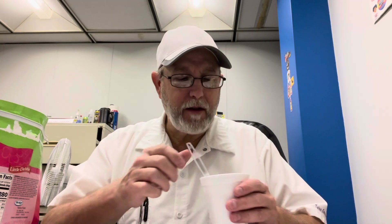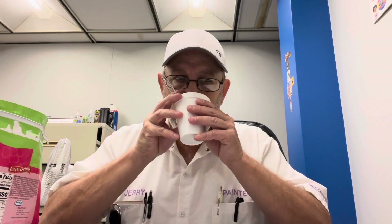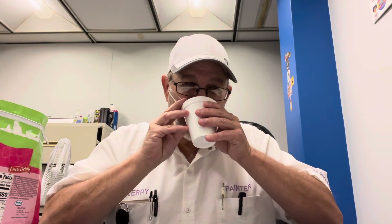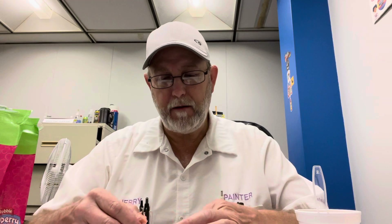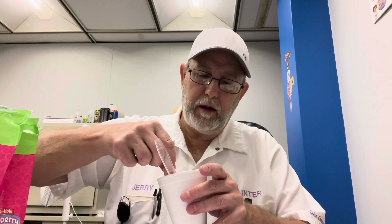I ground up some Bananas Foster coffee that Martin Coons sent me — really good coffee. I haven't had any in a while. Maybe it tastes good with these. Let's do a little dunk.